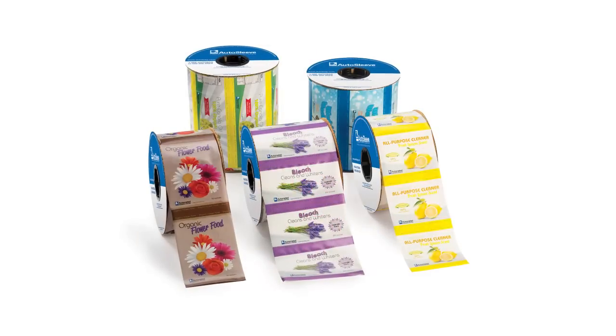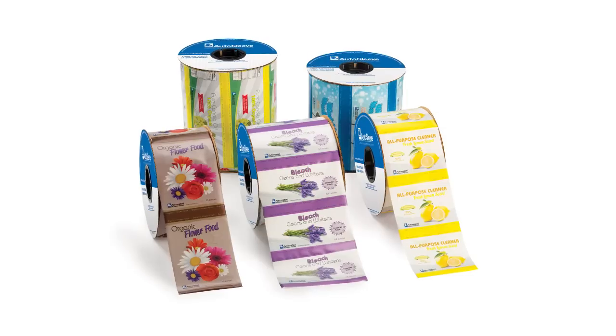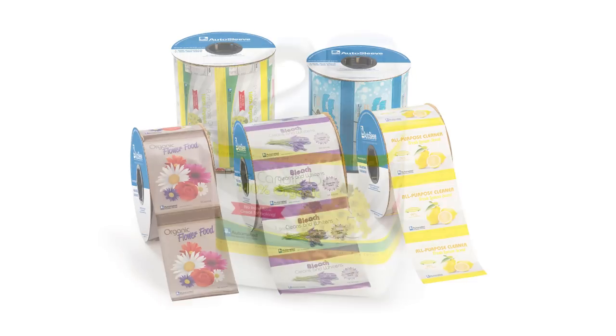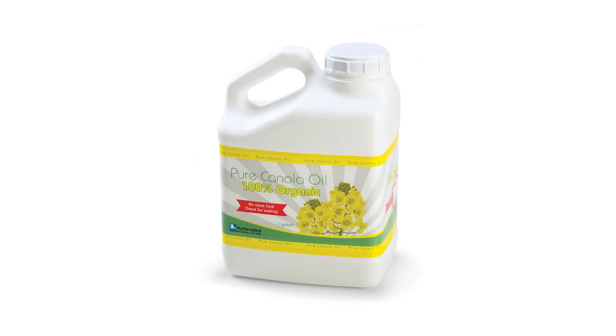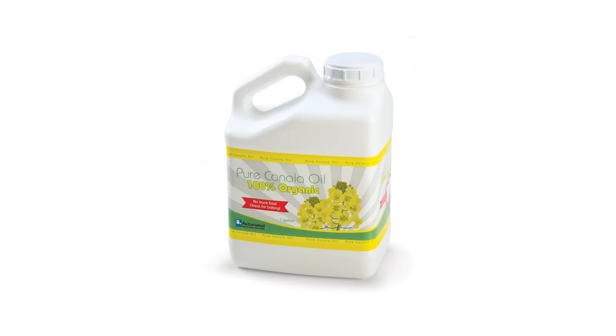Our films are extruded in 2, 3, or 4 mil thickness and feature up to 10 color printing and precise color matching from print run to print run. Specialty and metallic inks are also available. Full 360 degree print coverage provides your products with an enhanced visual appearance.